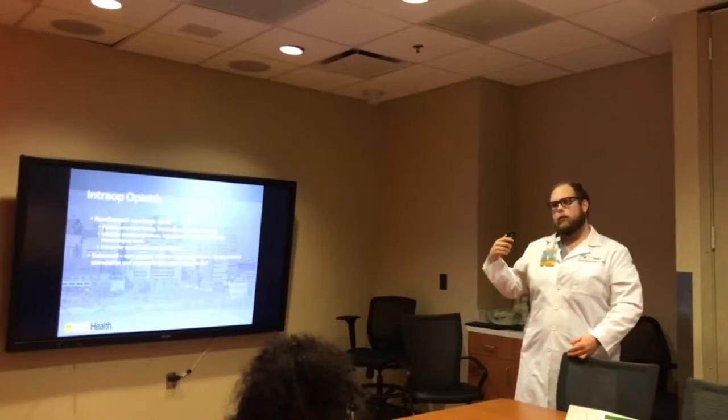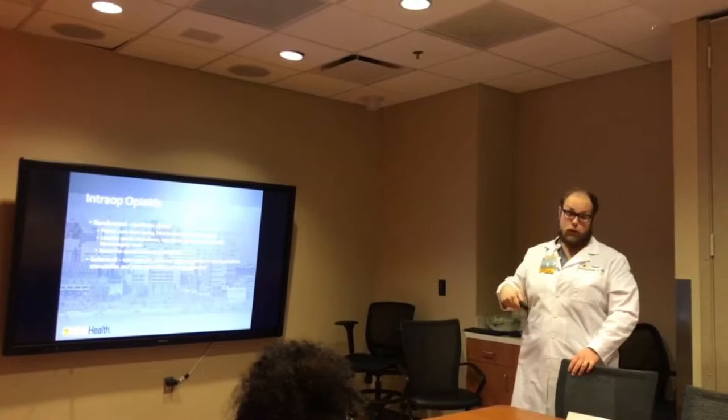We finished it, everything's done, and then either shortly intraoperatively near the end, or when I get upstairs, I'm probably dosing the next narcotic to give some pain relief.